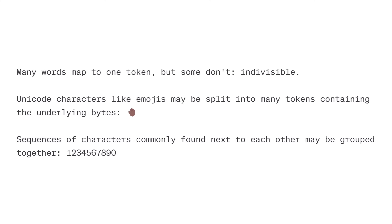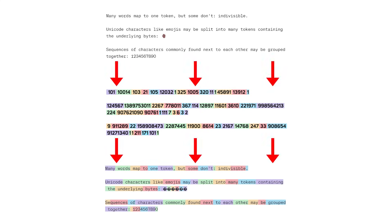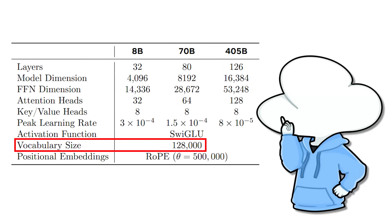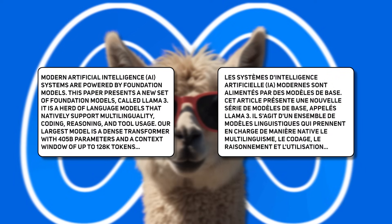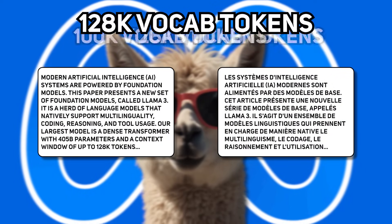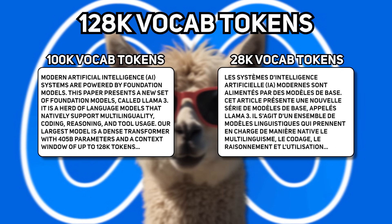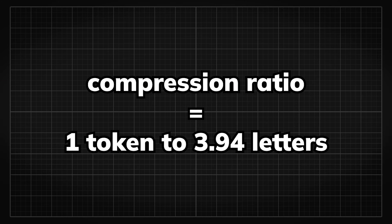AI models see a sequence of numbers called tokens instead of text. So byte-pair encoding is used as a method of converting text into tokens and converting it back to text losslessly. The larger the set of vocabs an encoder has, the better it is at compressing words. In Llama 3.1's case, to better compensate for multilingual tasks, with its 128k vocab tokens, they distributed 28k to better support non-English languages, which ends up with a compression ratio of 1 token to 3.94 characters.